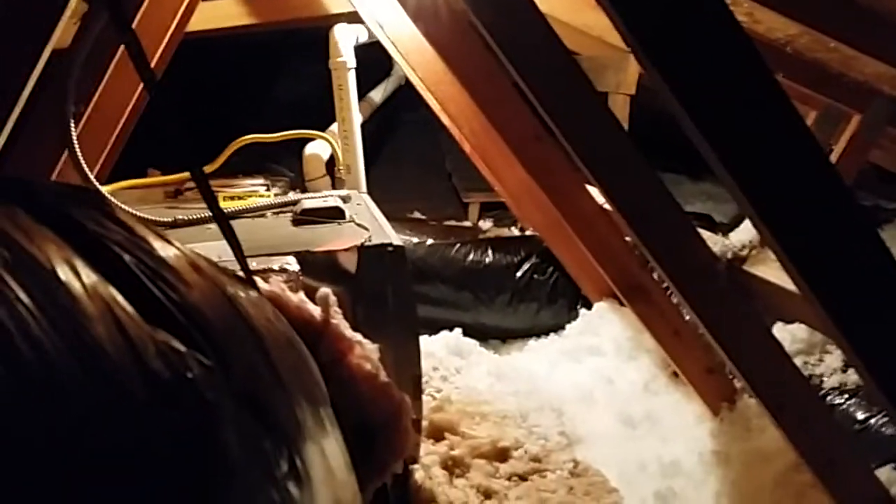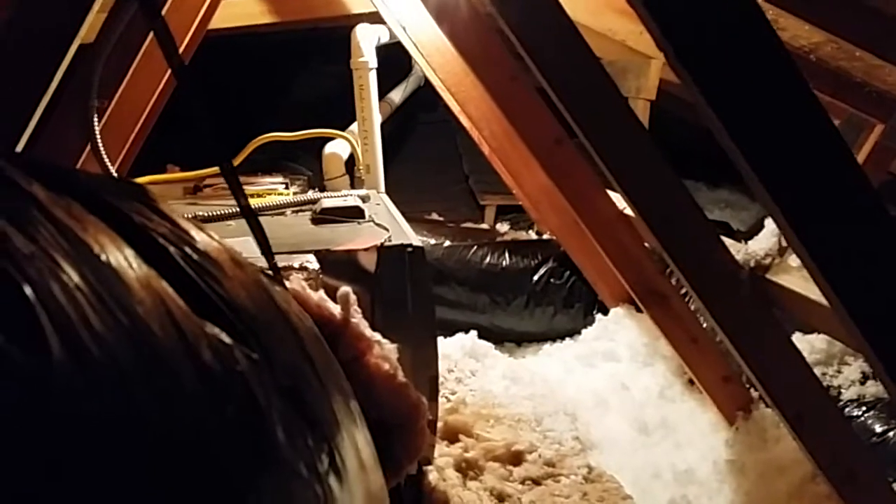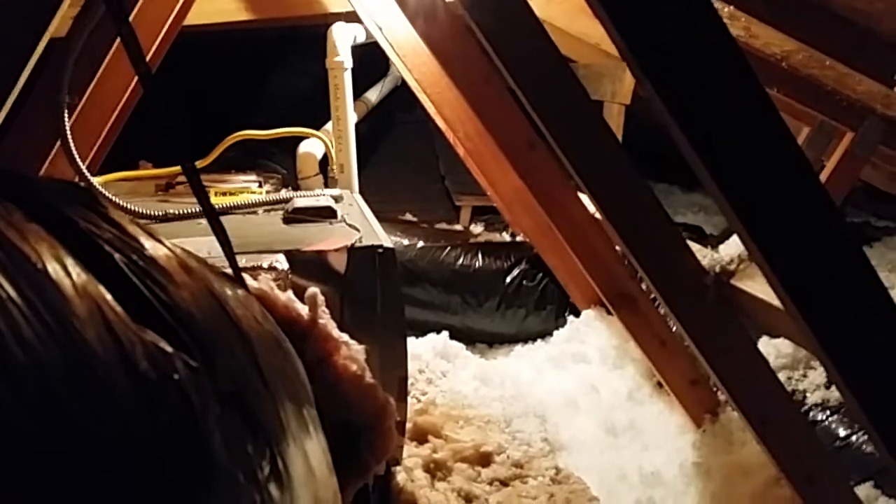Hey, this is Wes with Barron Heating and BarronGreenTeam.com. I was coming here to talk to you about an energy remodel we did here. I just want to interview with the homeowner and tell you about why we did what we did.